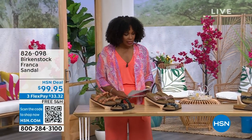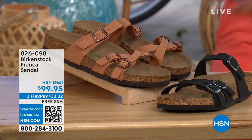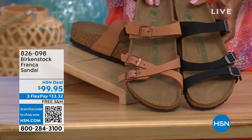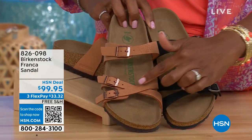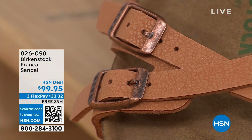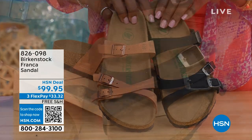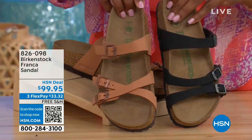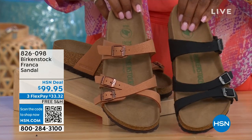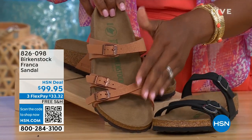I also wanted to mention the Franca, coming up a little later in the show. We've got them in either black or earthy pecan. These are really cool because you can wear them in a couple different ways — they're the same shoe, but because the buckles are adjustable, you can crisscross them or wear them straight across. All three buckles are adjustable. You've got a little bit more of a stylized look in the Franca. The matte black and the earthy pecan are both really beautiful colors, especially for summertime.